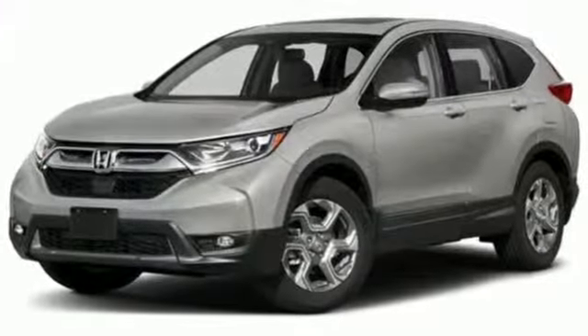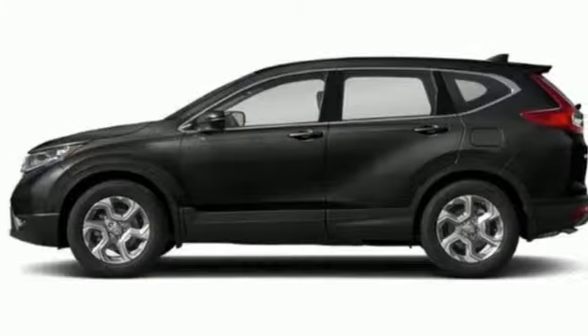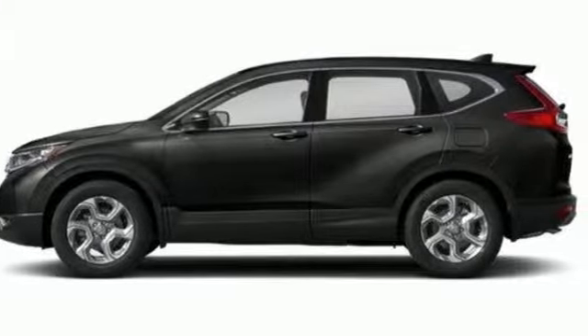Every Honda is designed with the driver in mind. If you've been waiting for the perfect time for a test drive, the time is now. Experience it today.